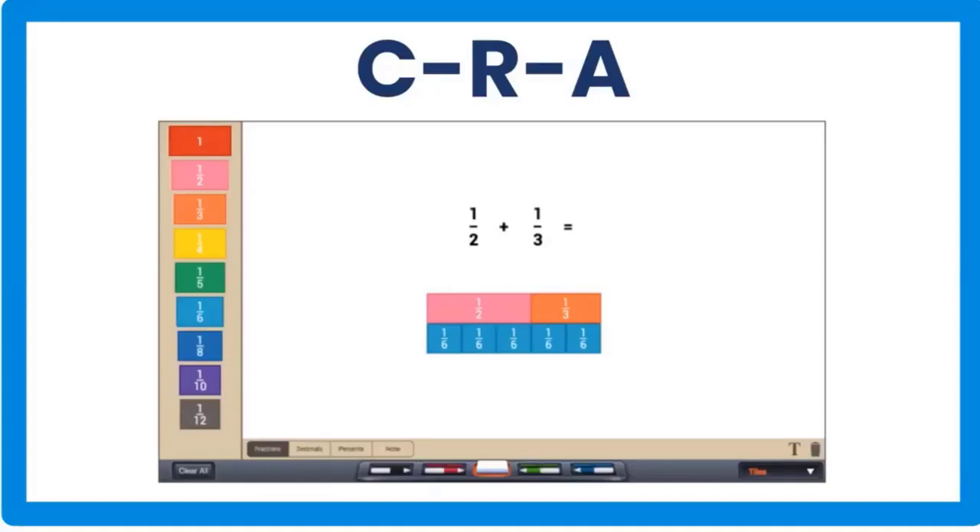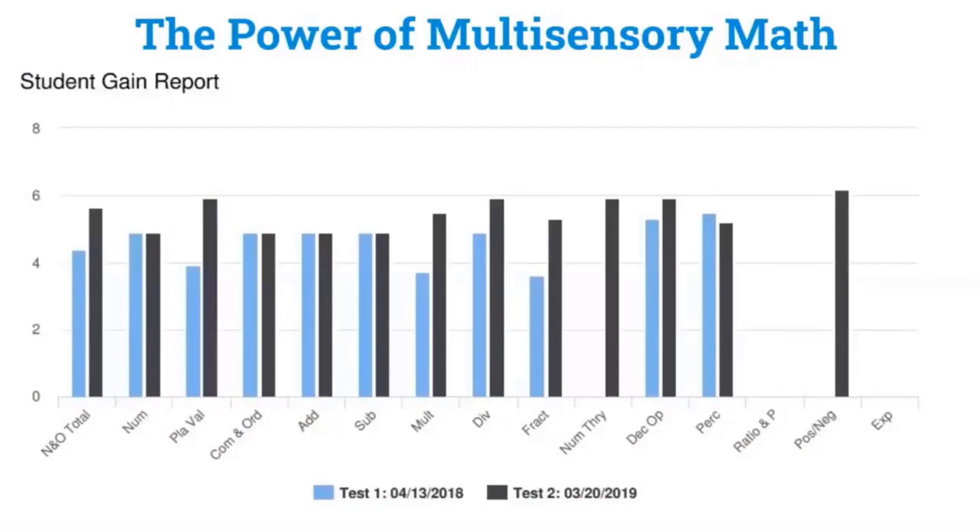I wanted to share an example of a student we worked with. You can see he started with us in 2018 — that's the light blue lines. This was an eighth grader performing at a fourth grade level in several areas. In almost a year, we were able to bump him up in almost every single category.